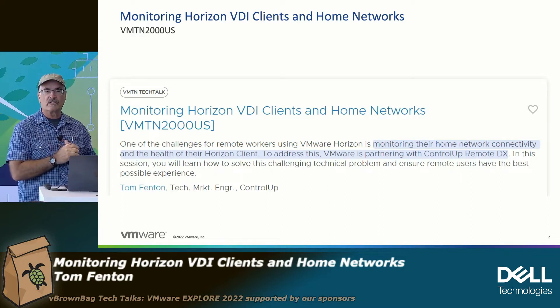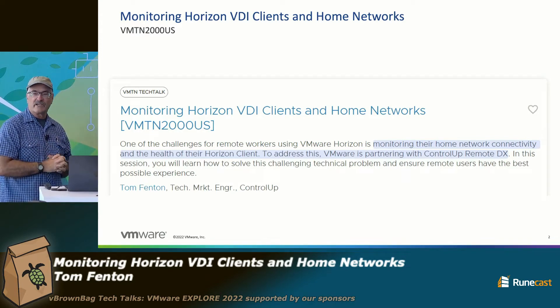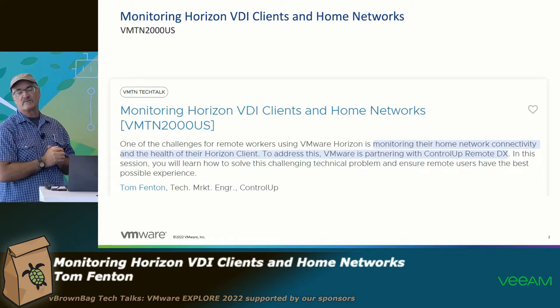Anyone here familiar with ControlUp? Fantastic. Anyone here familiar with RemoteDX? Great, this is the audience I was hoping for. So some of you had a little bit of experience with ControlUp, so the rest of you will get a little bit more experience with it.